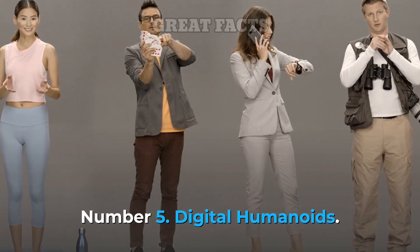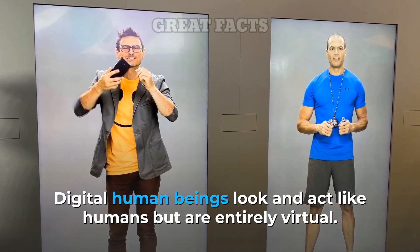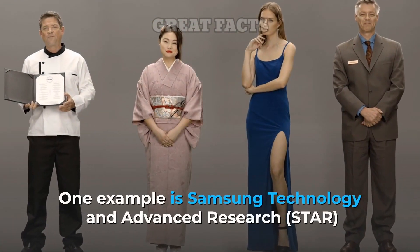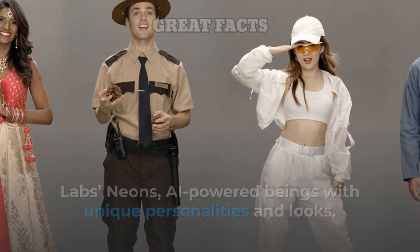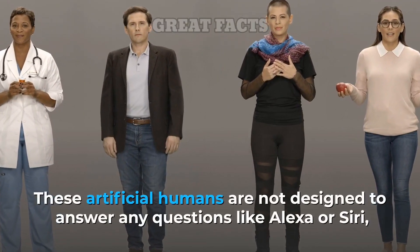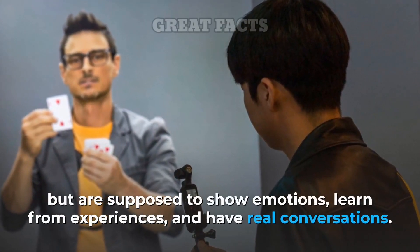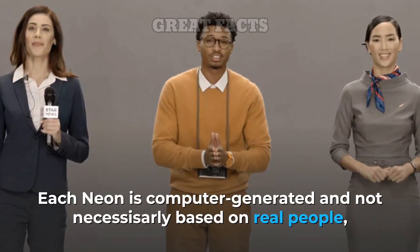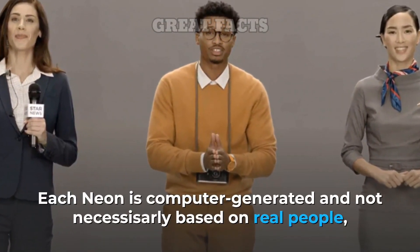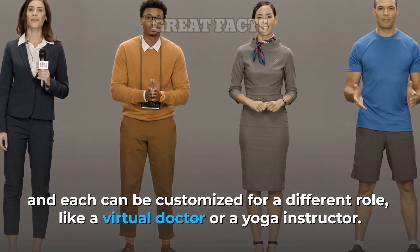Number 5: Digital Humanoids. Digital human beings look and act like humans but are entirely virtual. One example is Samsung Technology and Advanced Research (STAR) Labs' NEONs — AI-powered beings with unique personalities and looks. These artificial humans are not designed to answer questions like Alexa or Siri, but are supposed to show emotions, learn from experiences, and have real conversations. Each NEON is computer-generated and not necessarily based on real people, and each can be customized for a different role, like a virtual doctor or a yoga instructor.